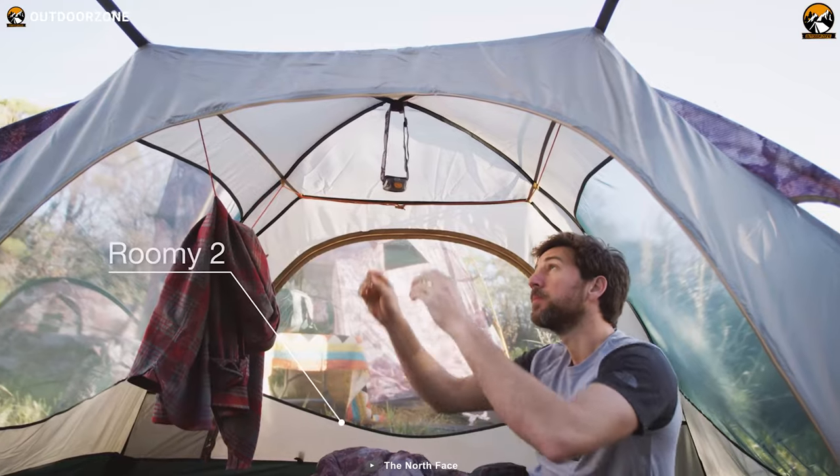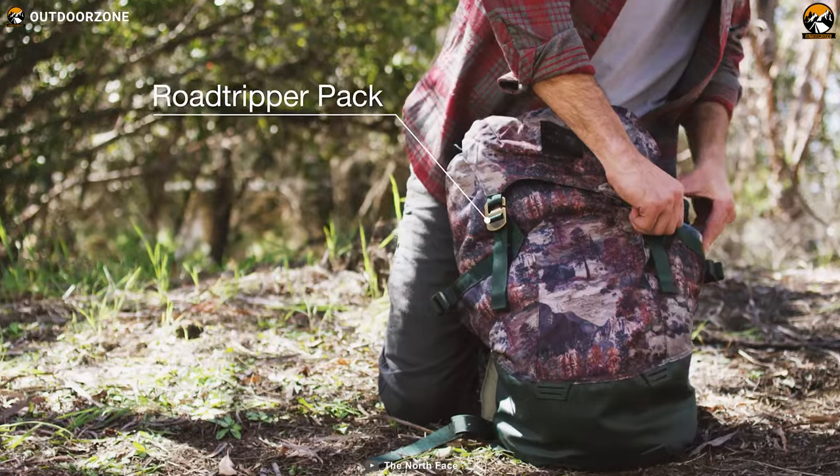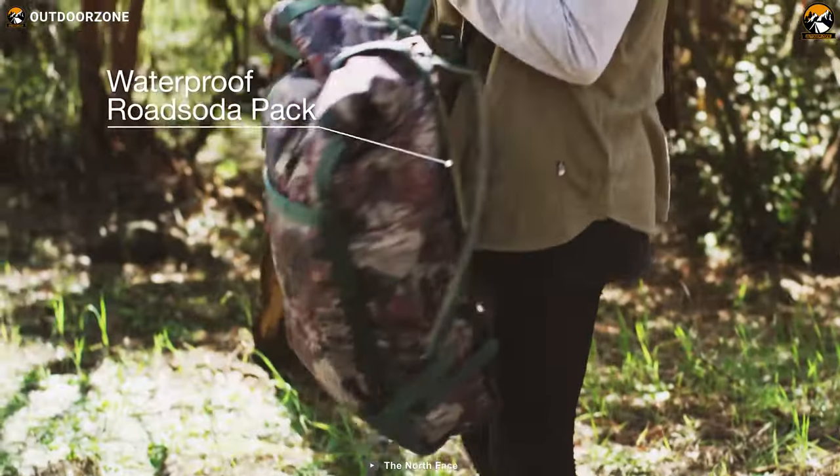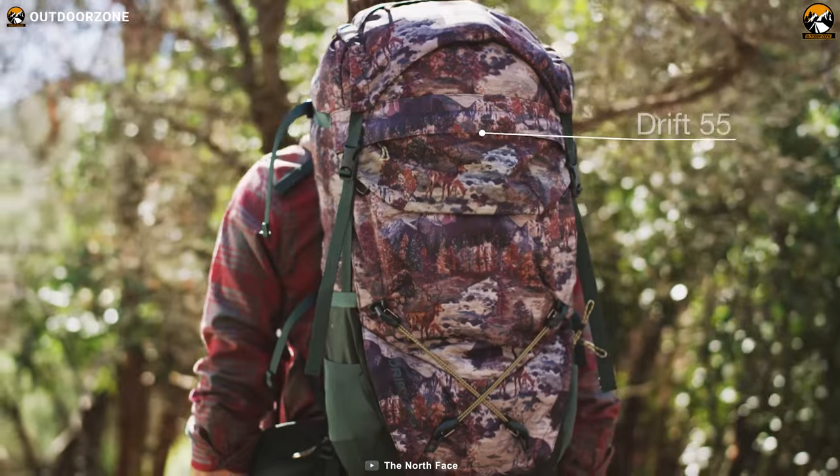A spacious and unique interior, convenient stakes, and a duffel bag-style stuff sack make your camping adventure more stylish and pleasant with the North Face Homestead Domi 3.